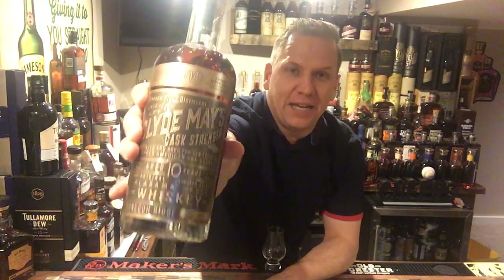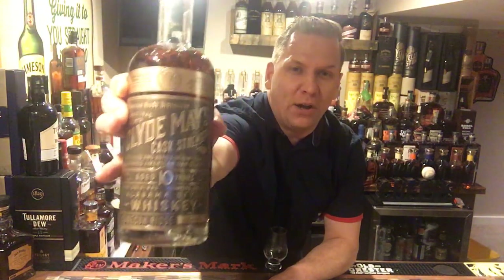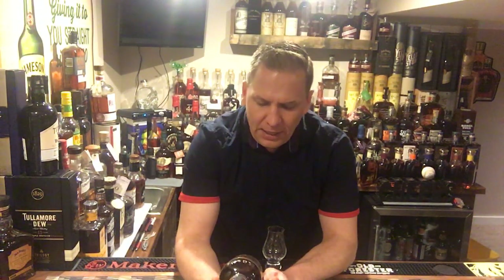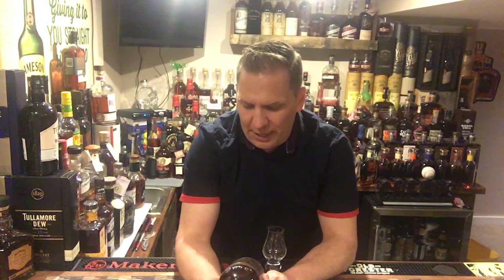They do a great job with branding. Right here on the bottle it says 'available since 1946, legal since 2001' — I think that's really cool. There's a gilded, almost gold label that gives it a real old and authentic look. The description reads: distilled and aged for 10 years in charred American oak barrels, the original limited release Alabama style whiskey from Conecuh Ridge, Alabama. And that 'Alabama style whiskey' designation is something that really only Clyde May put on the map.